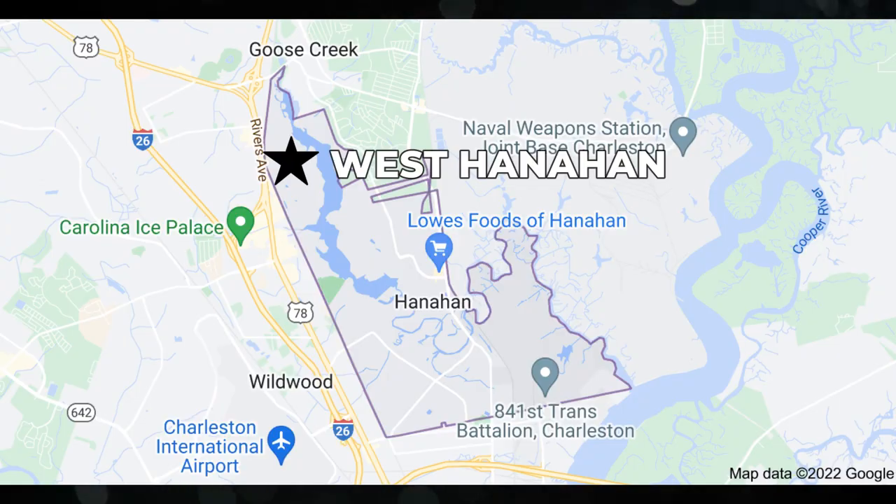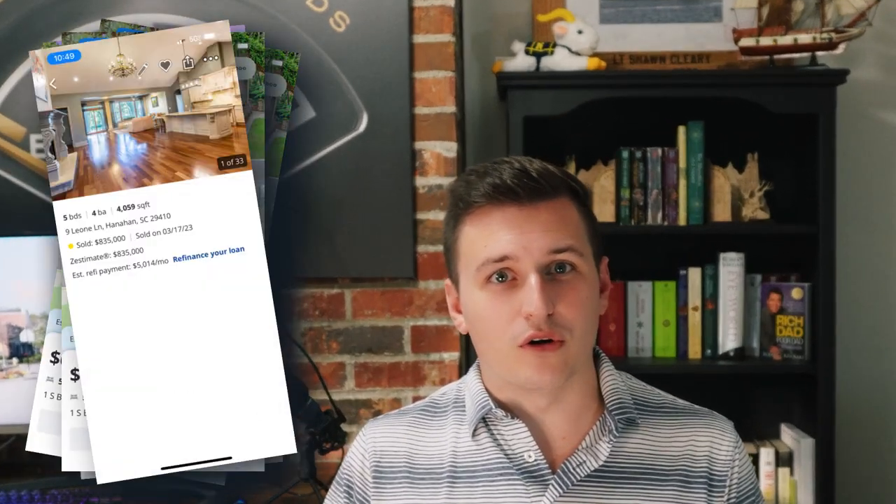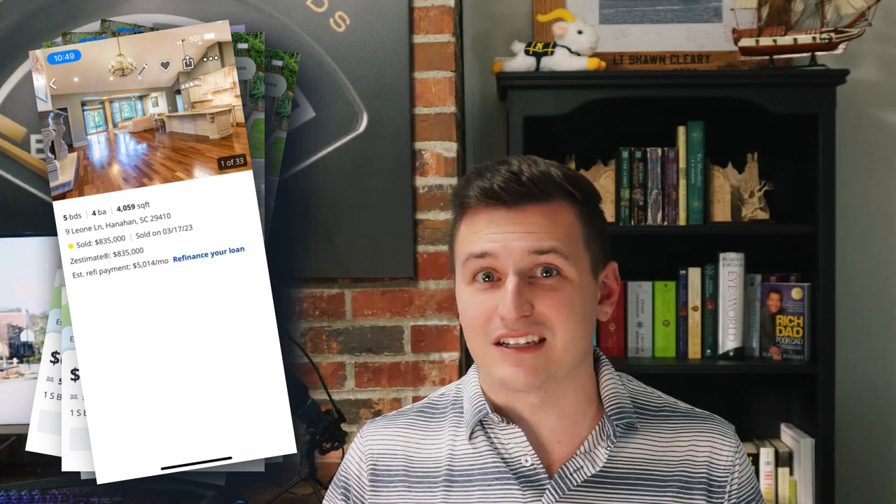Lastly, let's talk about the Western part of Hanahan — and by that, I mean the area on the other side of the reservoir. This area could be synonymous with the Upper Peninsula in Michigan. It's not actually attached to the rest of Hanahan in any useful fashion. In order to get to it, you'll need to cross into either North Charleston or Goose Creek. This part of Hanahan features older homes, many the same age as Southern Hanahan.